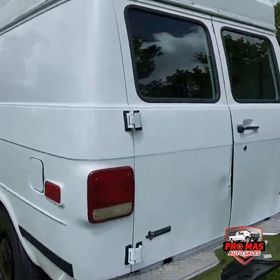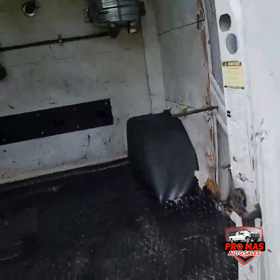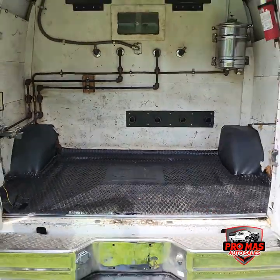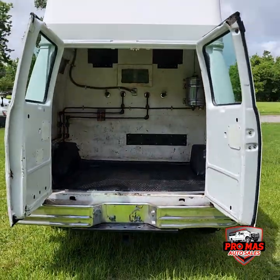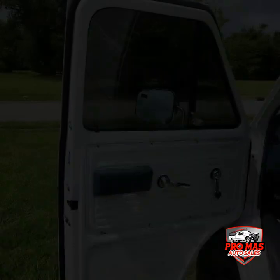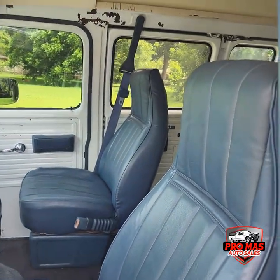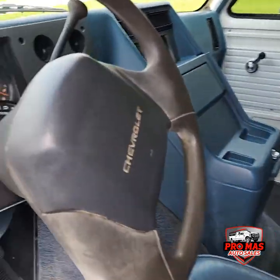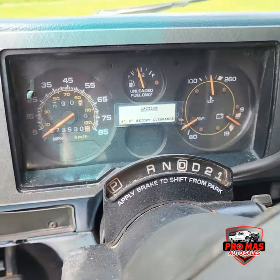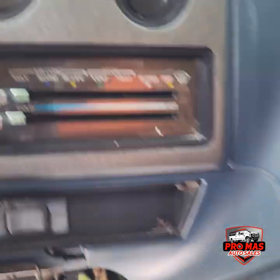We're gonna check out the back. Let's go check out the interior guys — 73,000 miles original. We do have the Carfax available. There you see.